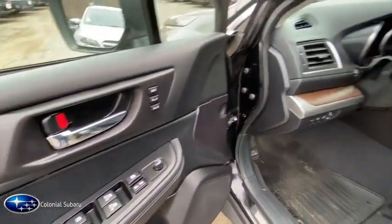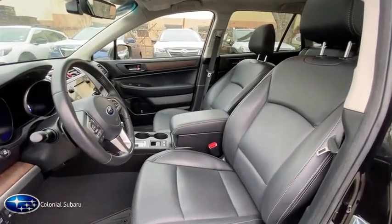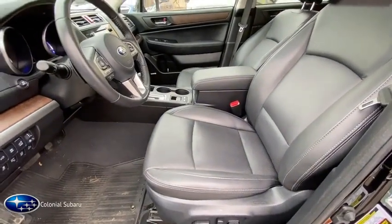Power locks, clock, dual-zone climate control, satellite radio, power mirrors, sunroof, tilt steering wheel.